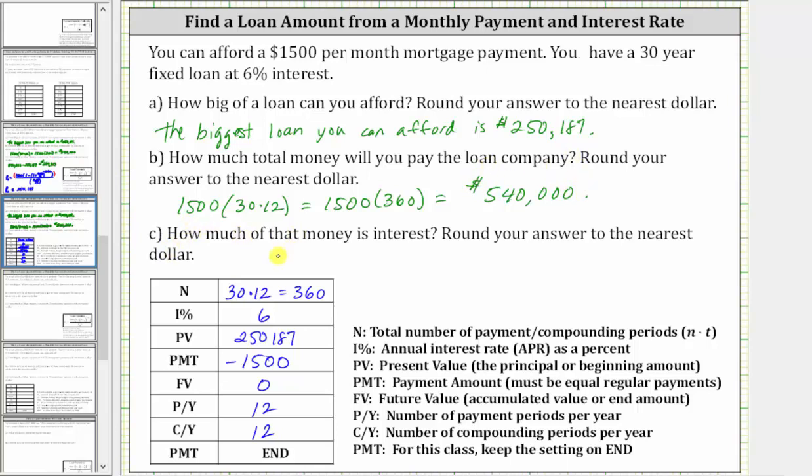Part C: how much of that money is interest? To determine the interest, we take the total money paid, which is $540,000, and subtract the loan amount, which gives us 540,000 minus 250,187, which is equal to $289,813. Notice how the amount of interest is actually more than the loan amount.